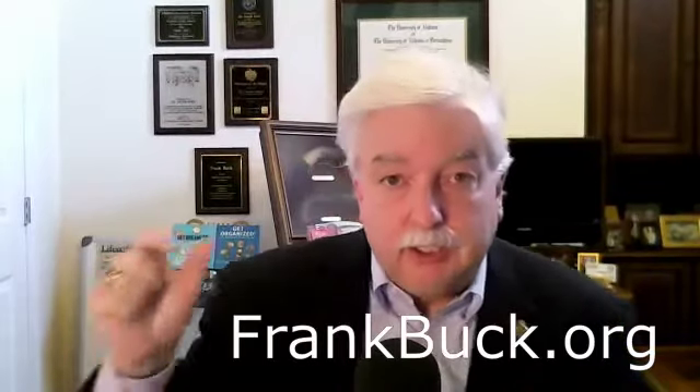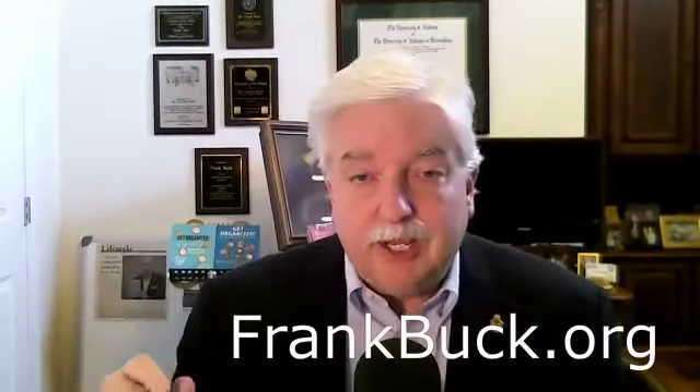If you're watching this video over on YouTube, you're going to want to come over to the blog post, because that's where you're going to see a link to all of these tools. Come over to frankbuck.org, click on the blog section, and you're going to see this particular post. All of the things I'm going to talk to you about today — these are so important to me.